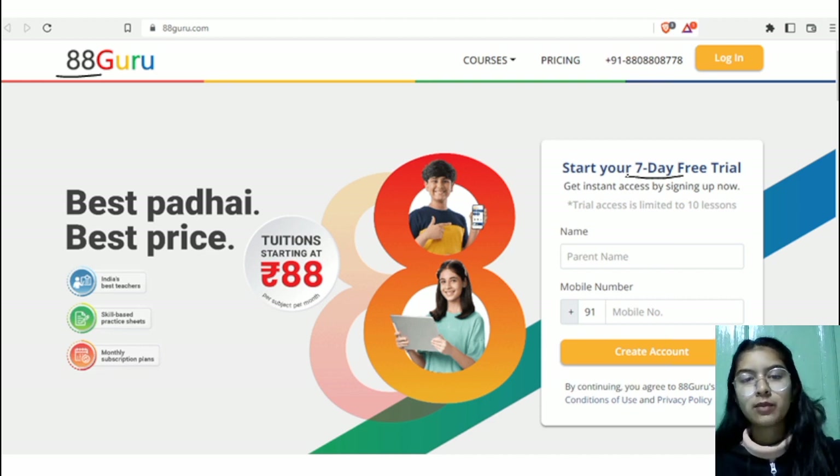Generally on other websites, if you get a 7-day free trial, you have to fill in your credit card details. But here there is nothing like that. All you have to do is register and you will directly get the 7-day free trial.